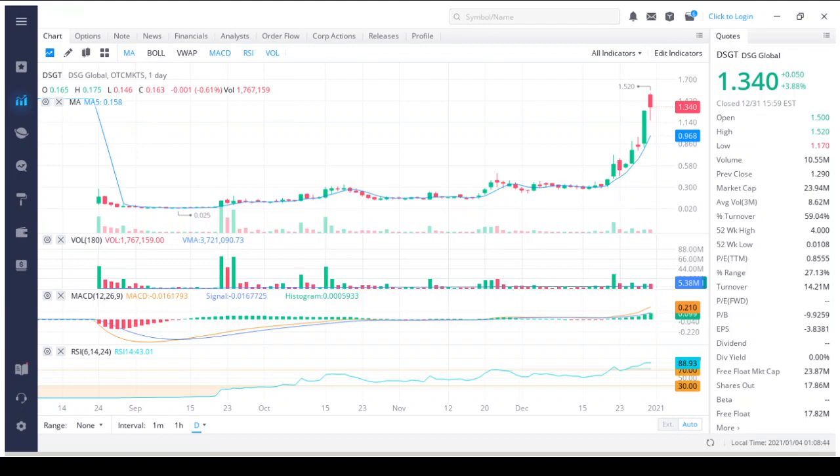I personally purchased some DSGT shares last week Wednesday at an average of 91 cents, then averaged up to $1.08, and am currently up 24.75%. I plan on buying more at market open as I think this stock has a lot of potential. I'll also be adding more shares to my portfolio on the dips when I can. Please remember this video is for education only — do your own research into any company you plan on investing in, as your capital is at risk.